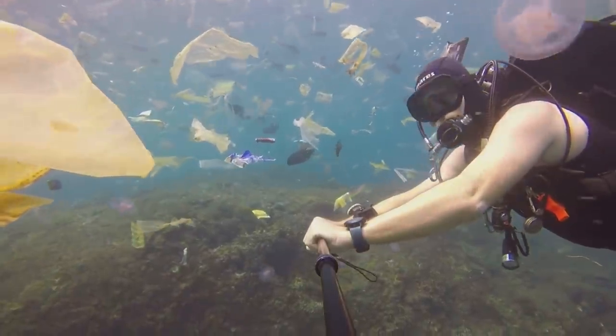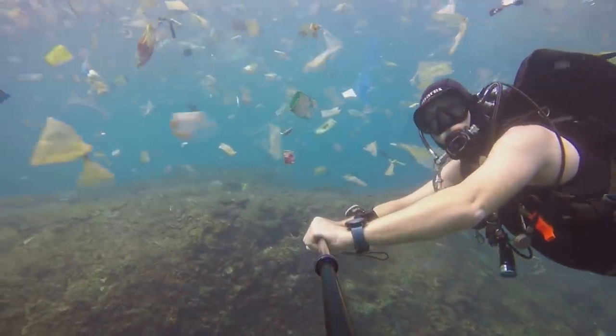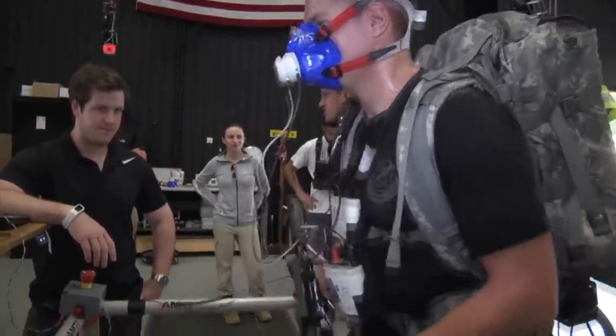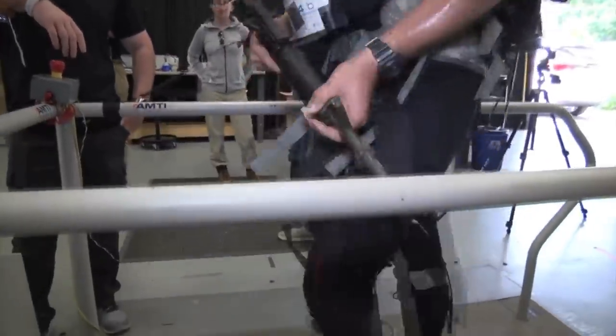It could also remove plastic waste from the ocean. And of course, just like anything else, it can be weaponized to control and kill people — especially when DARPA is involved.